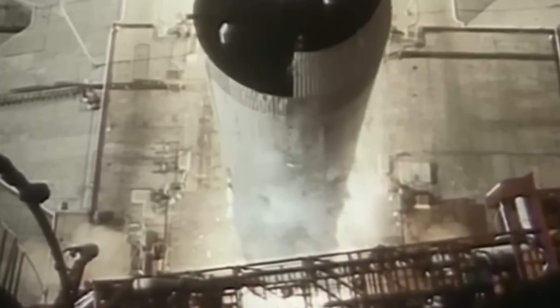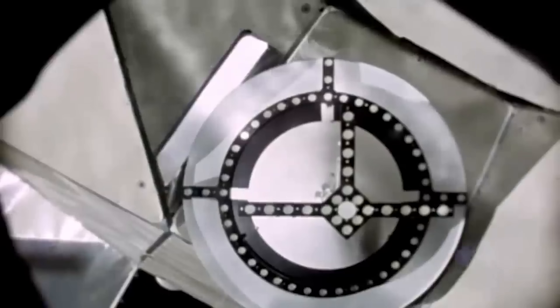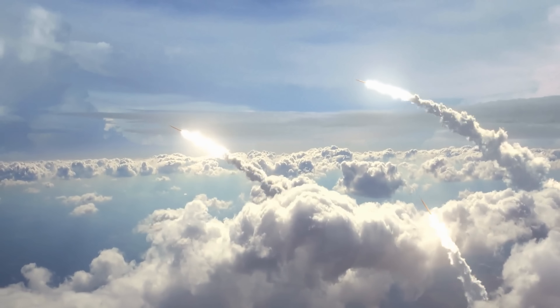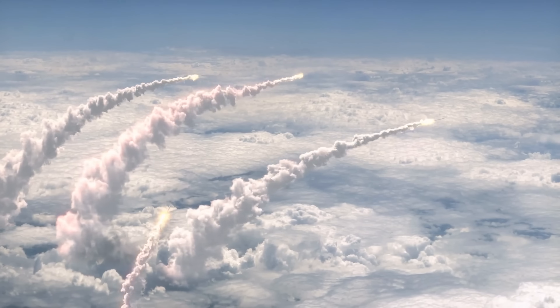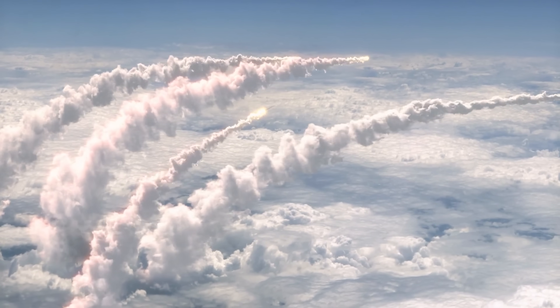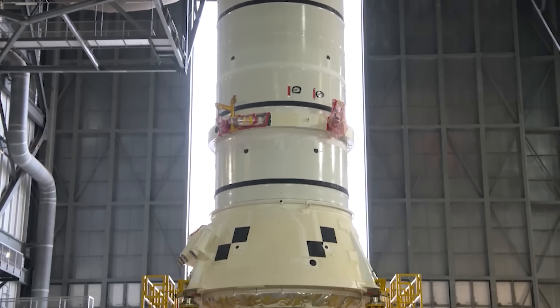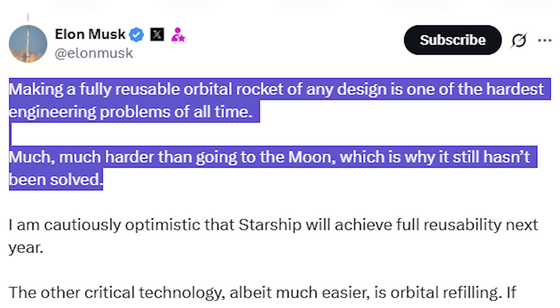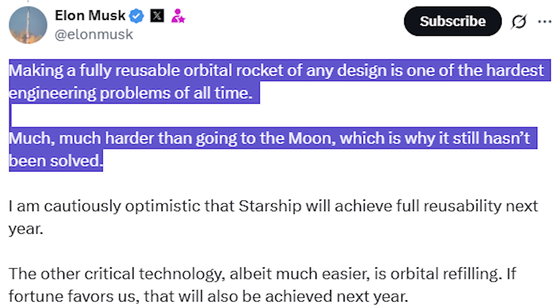The technology back then was groundbreaking — they achieved what many thought was impossible. And yet, there was still one thing they couldn't do, something that seemed simple in comparison: building a rocket that could be reused, not just once, but over and over again. Even after more than half a century of progress, this challenge remained unsolved, a puzzle that kept rocket engineers awake at night. As Elon Musk himself admitted, making a fully reusable orbital rocket of any design is one of the hardest engineering problems of all time.